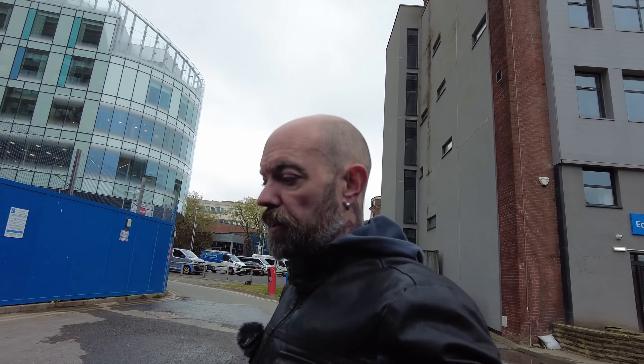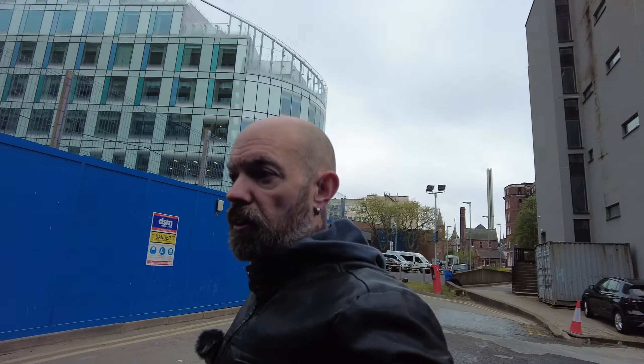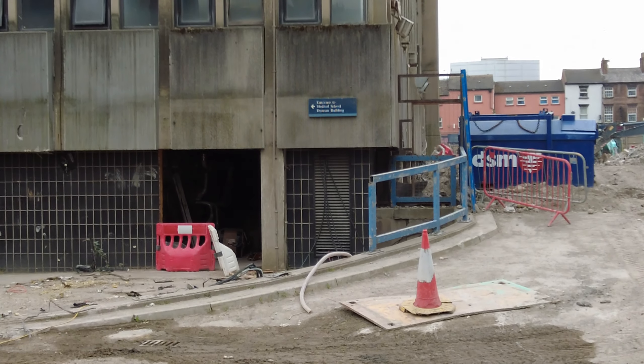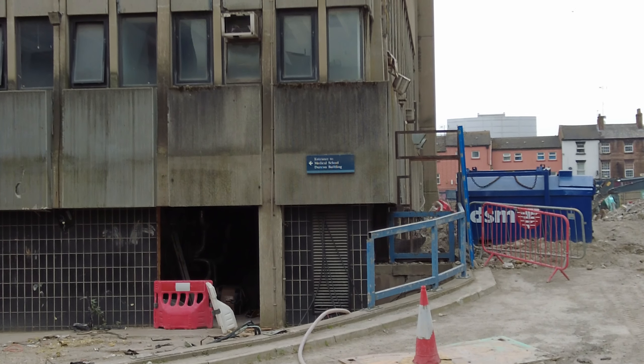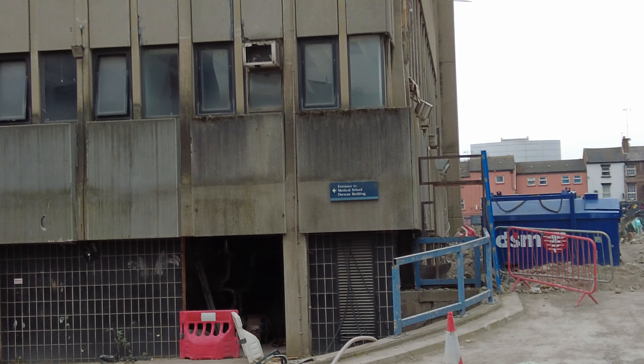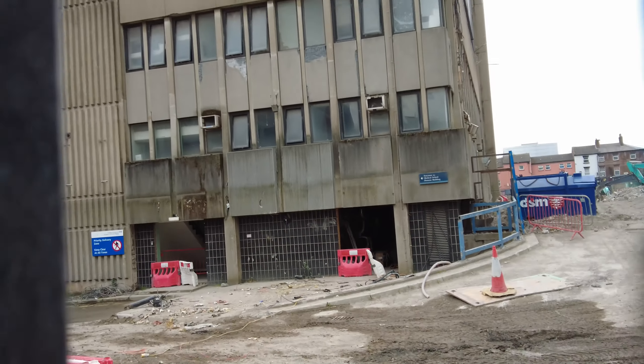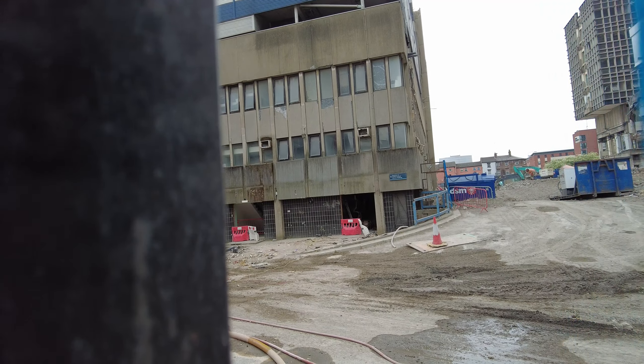We're just heading up to one of the other gateways at the top because there's something I just wanted to show you. It's like the entrance to the Duncan Building — it's like a training school. I'll just zoom in on that little sign: you can make out 'Entrance to Medical School, Duncan Building.' There's not really much of that structure left to be fair — basically all the rest of it got demolished.